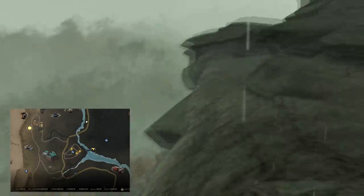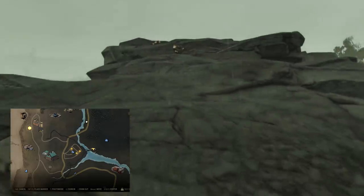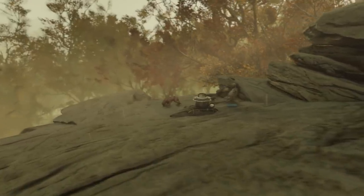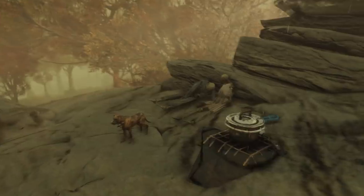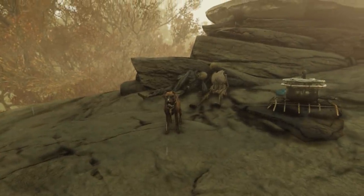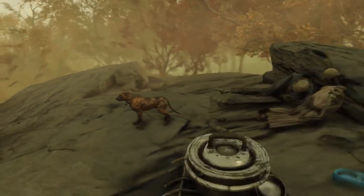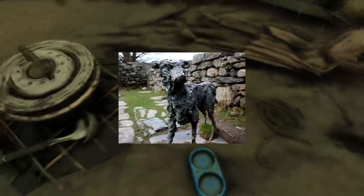To the east of Harpers Ferry and west of Tanagra Town is a rocky cliff. Head to the northern side of the cliff to find a friendly and loyal dog who has stayed by their owner's side even after death. Unfortunately you cannot interact with the creature or have it as a companion, though the area around it references the many real-life stories of dogs remaining loyal to their owners even after their deaths.